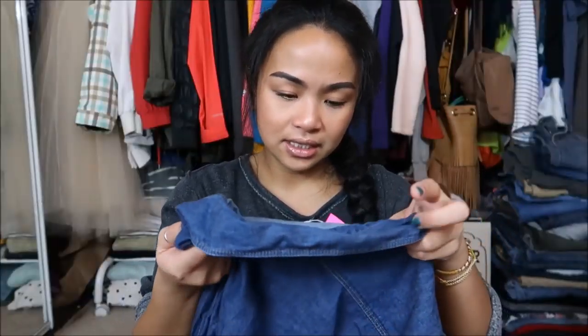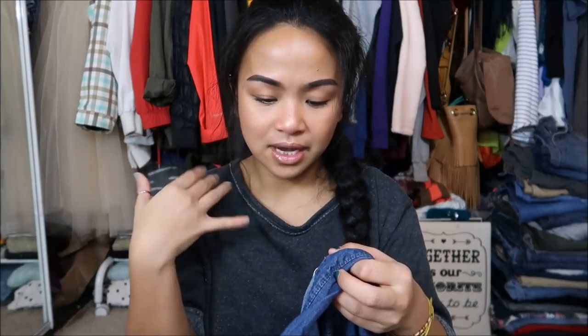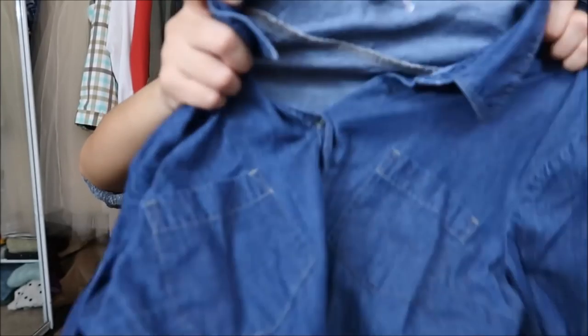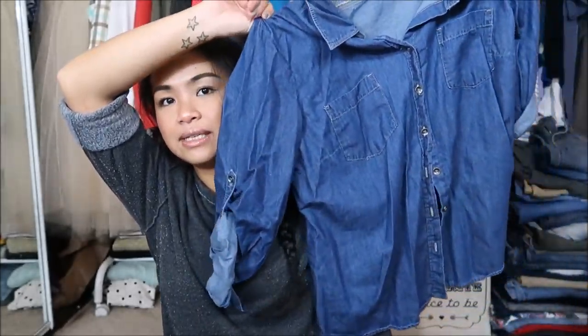I got another denim jacket or denim type of top. It's cropped — Barrel brand in a size petite extra large — so it's a little bit more oversized and wider.